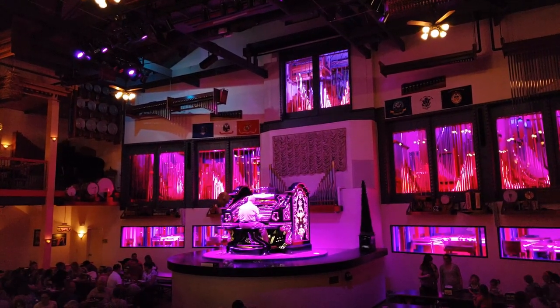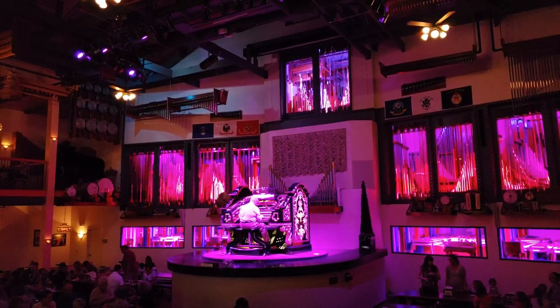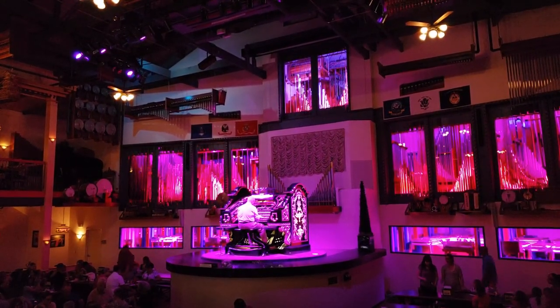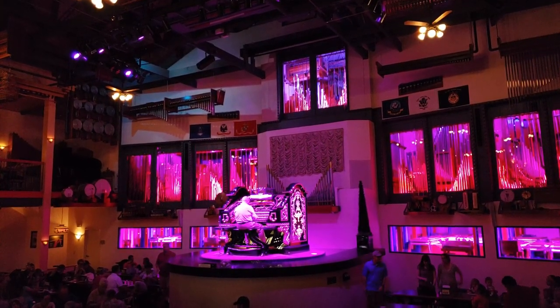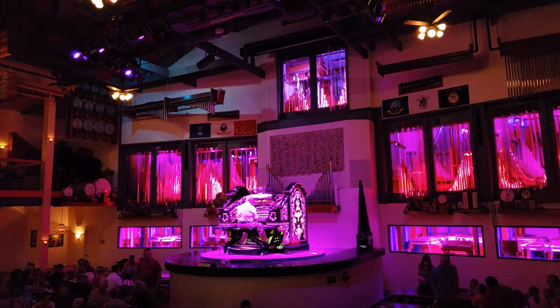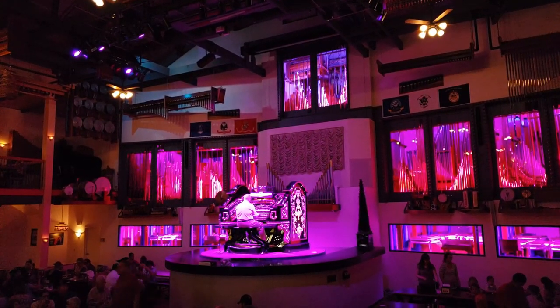Here's some more of the organ music. This is really just an interesting place to eat dinner. They play a mix of old show tunes and some modern music — they played some songs from Moana and stuff like that. I didn't record a lot of that for copyright reasons because I didn't want to get strikes on YouTube.